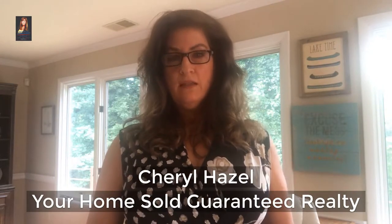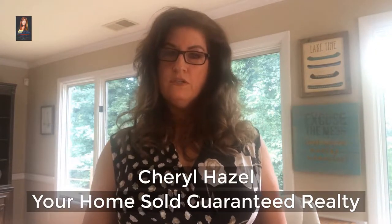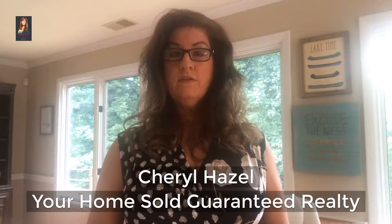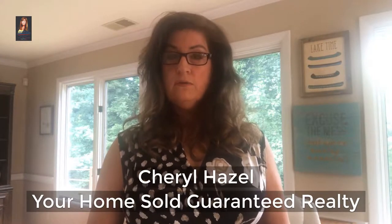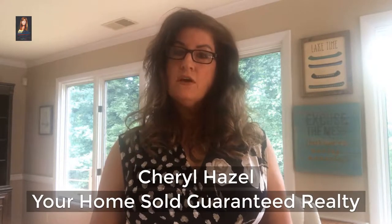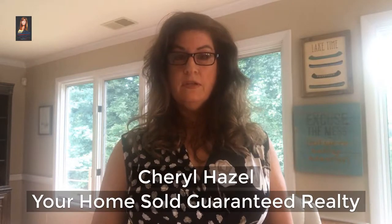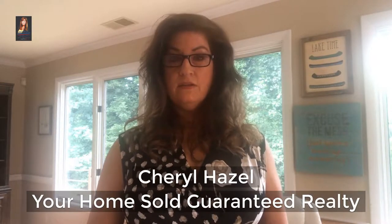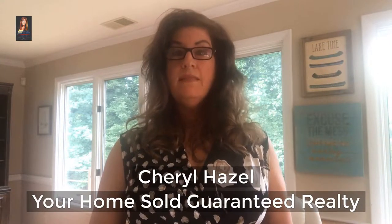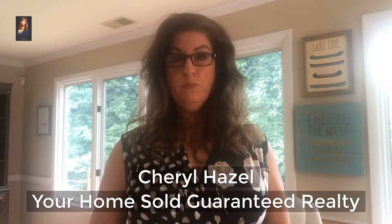Most lakefront properties on Lanier have a buffer of land that belongs to the Army Corps of Engineers. Their land can start where the footprint of the home ends, or in some cases it can even go into the water. The Corps considers itself your neighbor. They allow you to use their property to access the lake and for day use. They are very strict about the permit and they make sure you understand what your permit allows when you apply for your new permit.